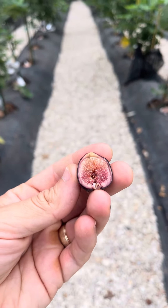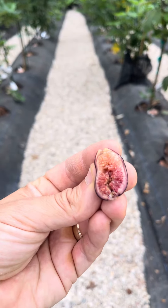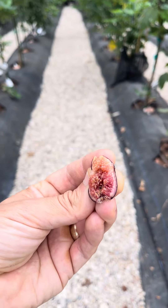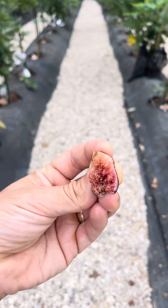A whole lot of sweetness and sugar. Not too much honey, a little bit of a berry taste. It's almost like a little sugar bomb — it's really good.